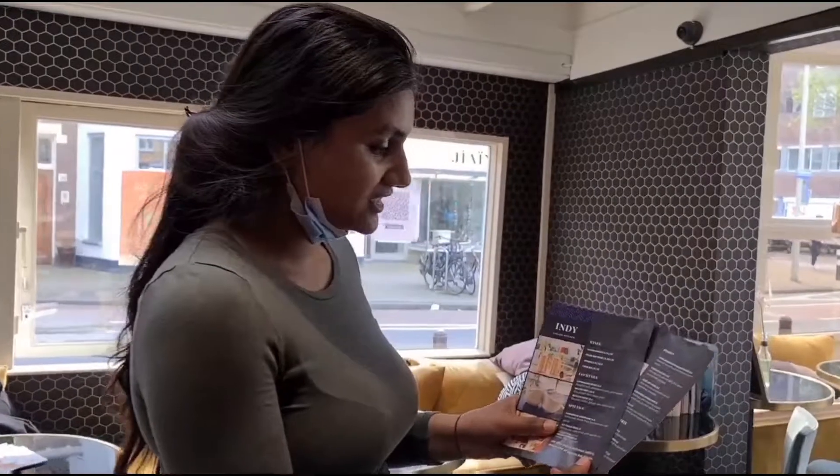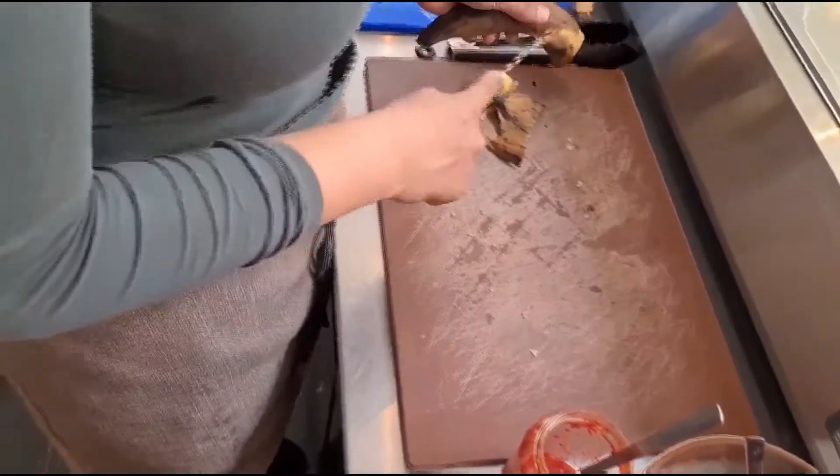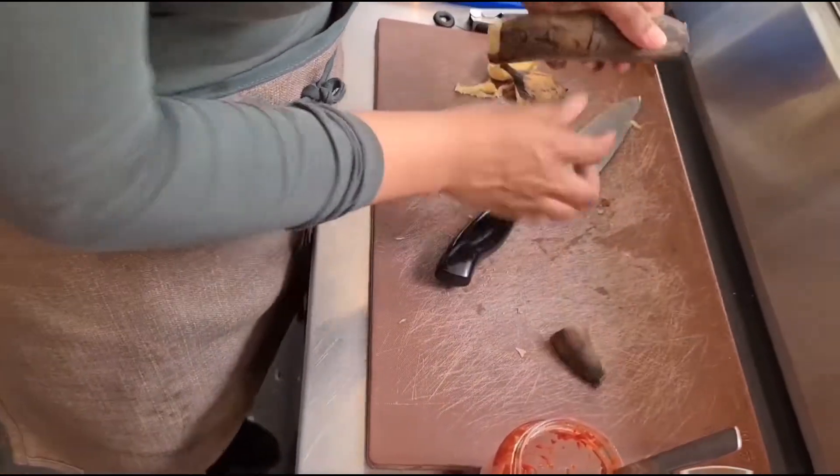As you all know, the terraces are open. So I invented a small terrace menu. It's a fusion kitchen — Surinamese you can find, Thai, but also Indian curry. Actually, it's a plantain. It's not really a banana, but we call it fried banana on the menu.